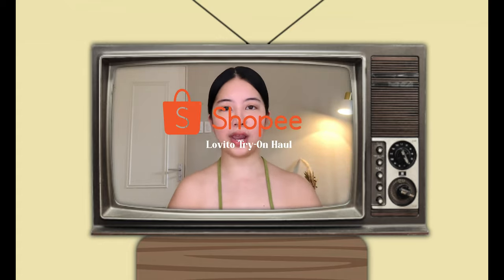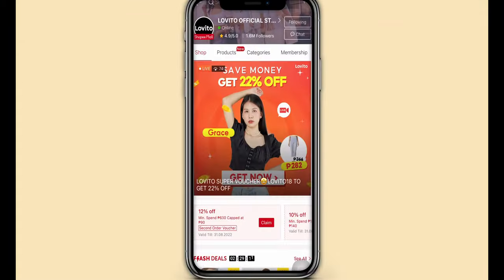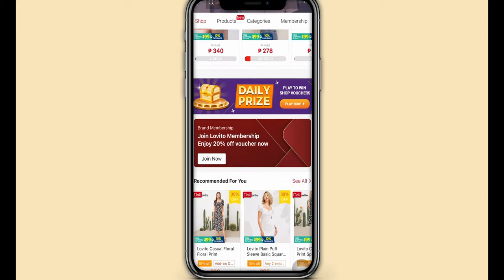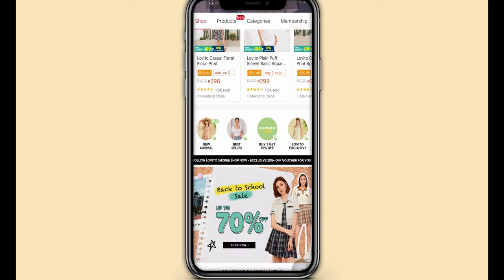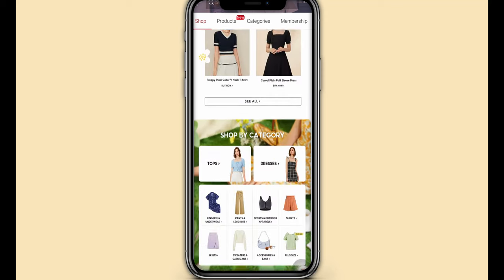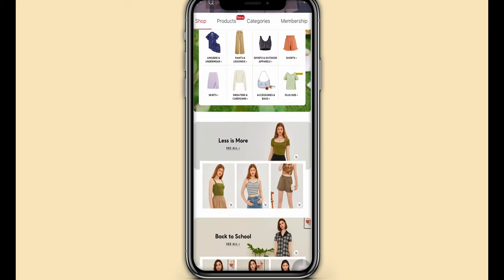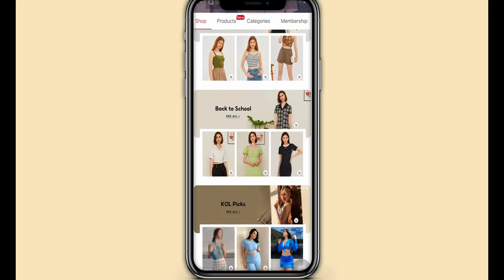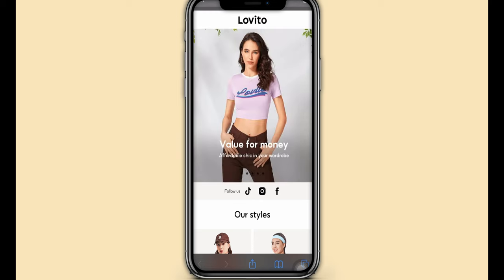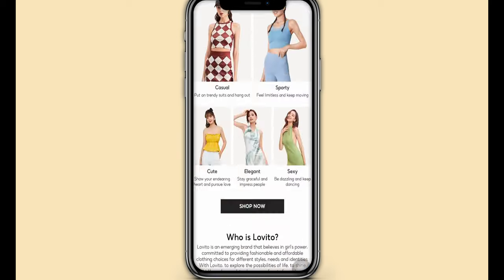Hi loves, welcome or welcome back to my channel. For today's video, as you can see from the title, I'll be doing a Shopee try-on haul featuring Lovito. Lovito is an emerging women's fashion brand that started in 2021 and has become the number one women's apparel brand on Shopee. They offer fashionable, trendy, and affordable clothing pieces for different styles, sizes, and fashion preferences. You can shop and find them on their website lovito.com or on Instagram,